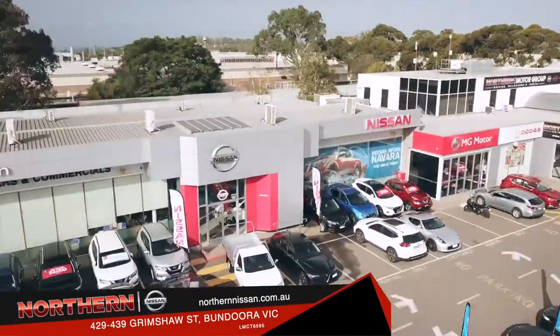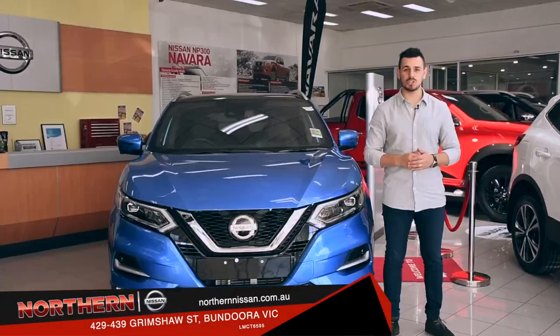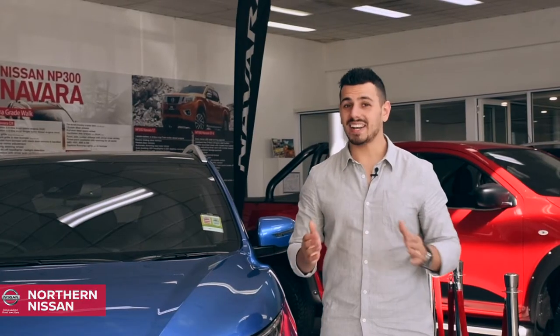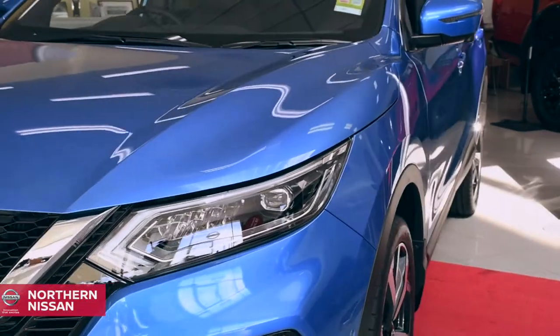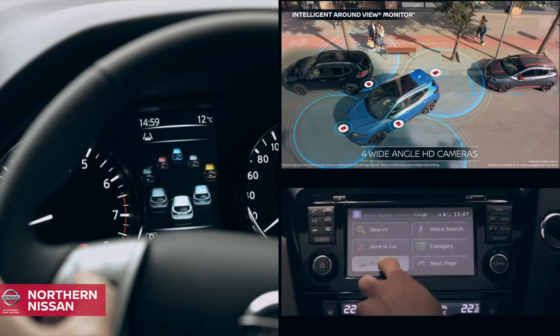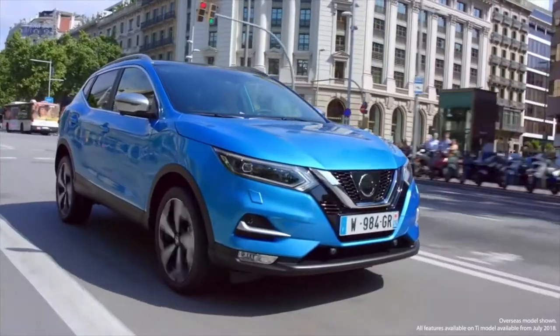Hi, Nando here at Northern Nissan, and today we're exploring SUV intelligence at its best with the Qashqai TI. Combining outstanding refined looks and efficient aerodynamics, the Qashqai consists of a suite of intelligent technologies that make you more confident behind the wheel.